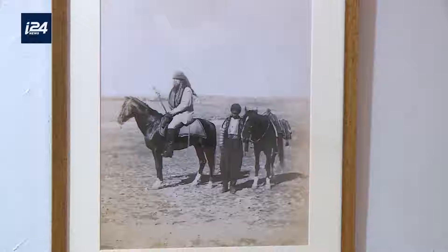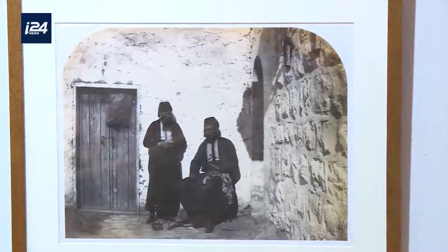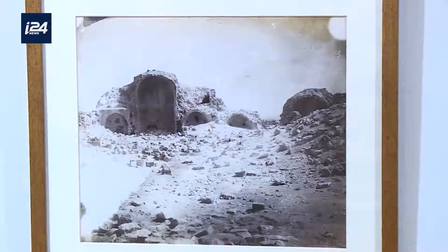Drake and Palmer were the first researchers and the first photographers to document the Byzantine ruins in the Negev — Shivta and others. They were the first in history, and they were almost totally forgotten. The exhibition features rare original pictures from the 19th century taken by Drake and Palmer, alongside new photos by Mayan.